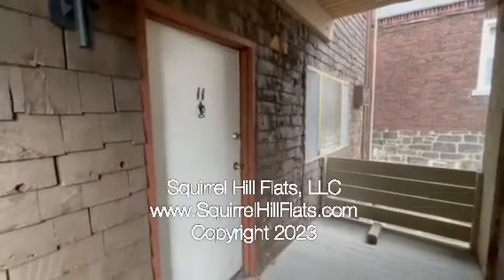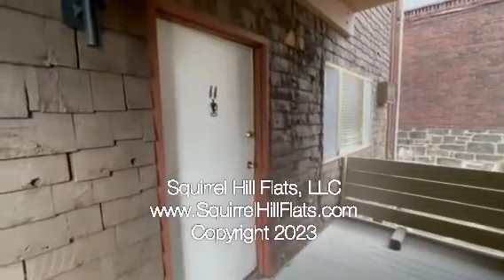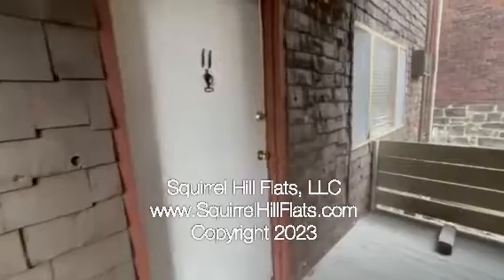Welcome to the video tour for 6350 Forward Avenue. This is unit number 11. This is a one-bedroom, one-bathroom. Come on in and let's look around.